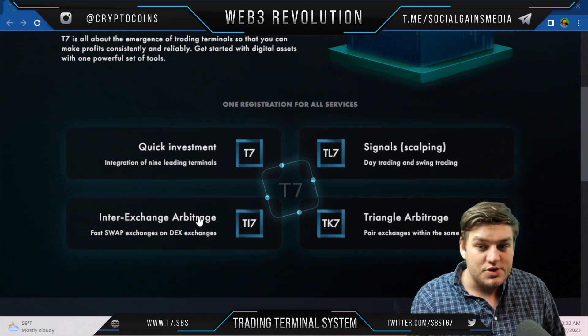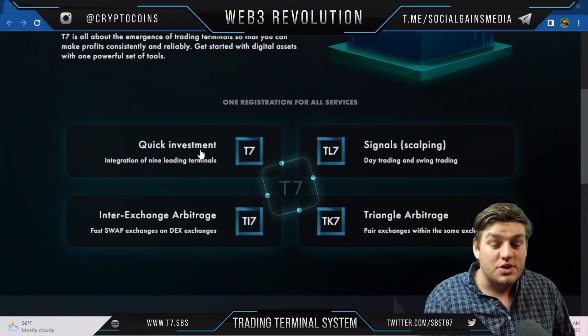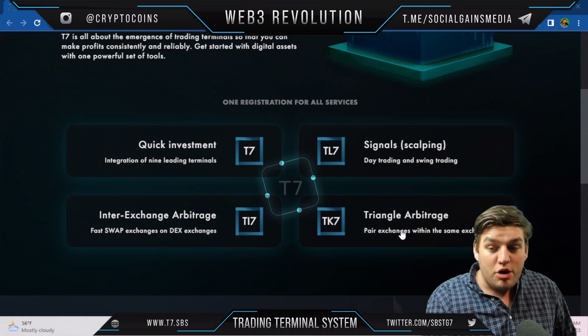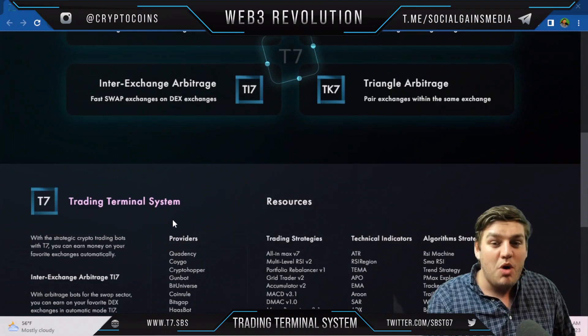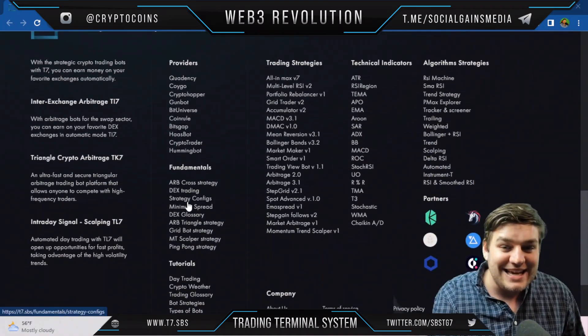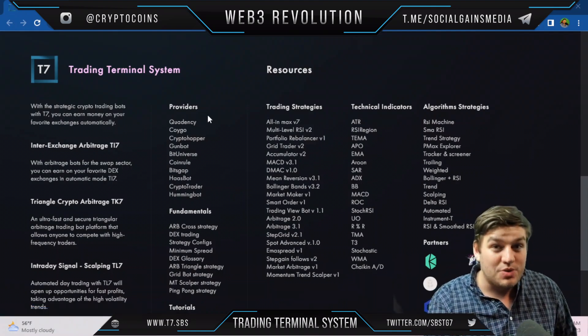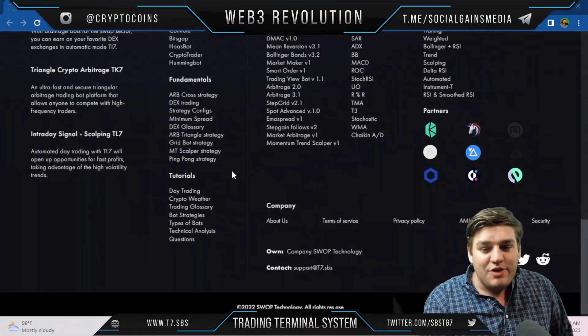With one powerful set of tools and one registration for all services, T7 offers quick investment integration of nine leading terminals — signals, scalping, day trading, swing trading, triangle arbitrage, pair exchanges within the same exchange, inter-exchange arbitrage, and fast swap exchanges on DEX.